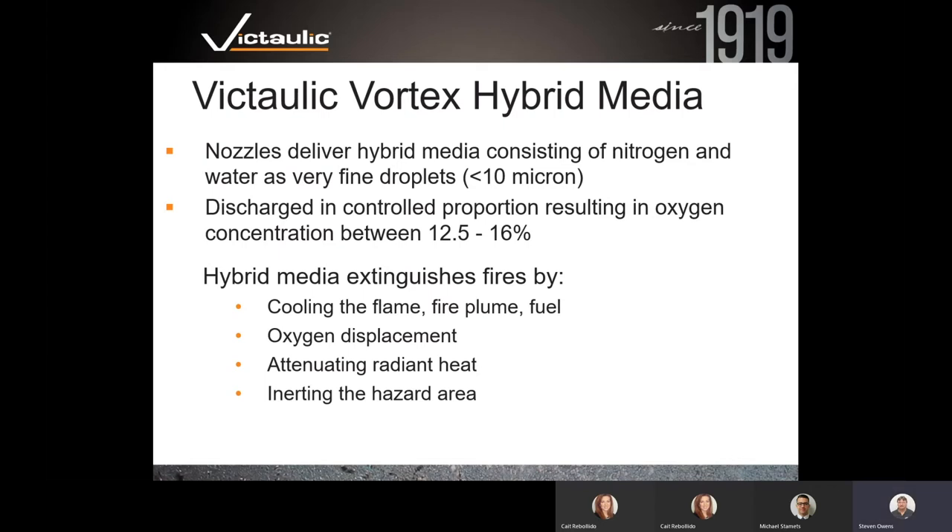The Vortex hybrid media extinguishes fires by cooling the flame, cooling the fire plume, and cooling the fuel. It uses oxygen displacement — forcing oxygen out of the room by delivering nitrogen into it. We get tremendous attenuation of radiant heat during discharges, which protects adjacent equipment inside the room. And of course we're inerting the hazard area, but only down to safe oxygen levels for human beings.